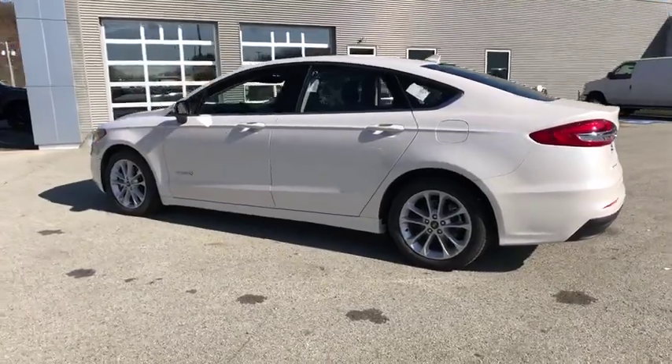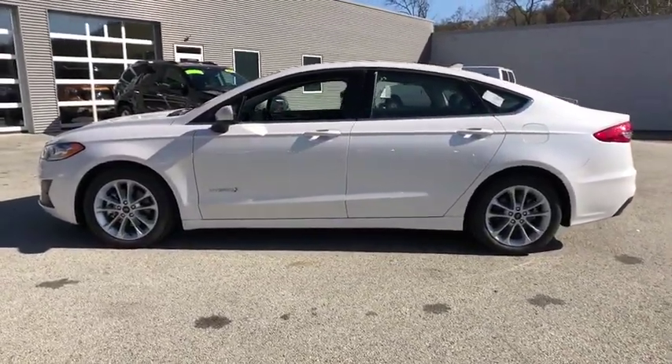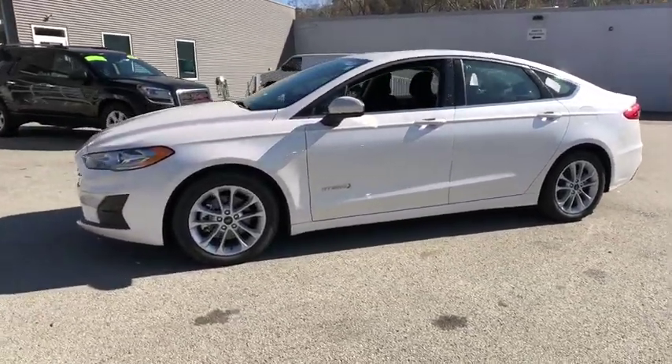Compass, security system, power moonroof, panic alarm, brake assist, overhead console, tachometer, remote keyless entry, front reading lamps.